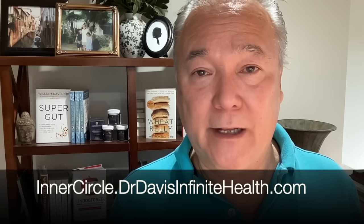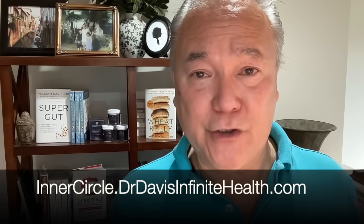If you learned something from this video, I encourage you to join my YouTube channel, my Defiant Health podcast, my books — especially the Super Gut book that details a lot of these ideas regarding the microbiome — and of course my membership site at innercircle.drdavisinfinitehealth.com, where we have two-way Zoom conversations and hundreds of videos discussing these topics in detail.